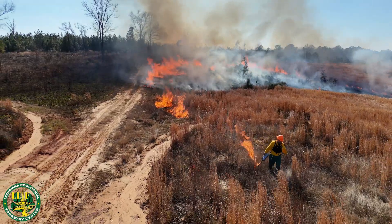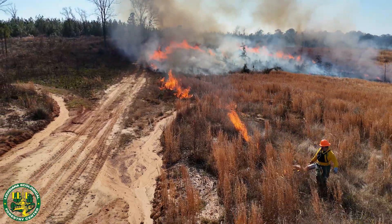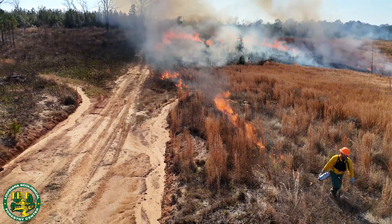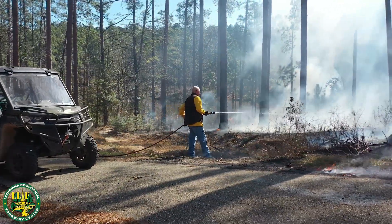On the day of the burn, follow your burn plan carefully. Light the fire in a controlled manner. Monitor the fire at all times, adjusting as needed to maintain control. If conditions change unexpectedly, be prepared to suppress the fire and halt the burn if necessary.